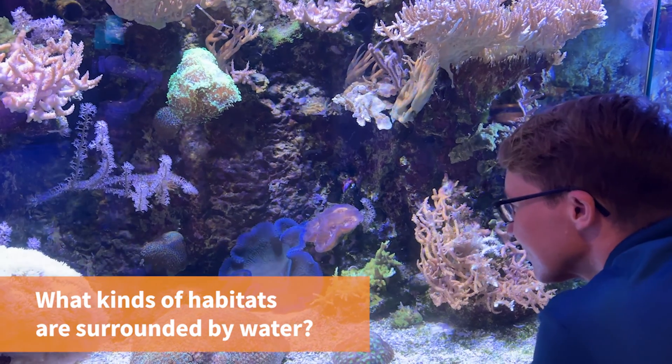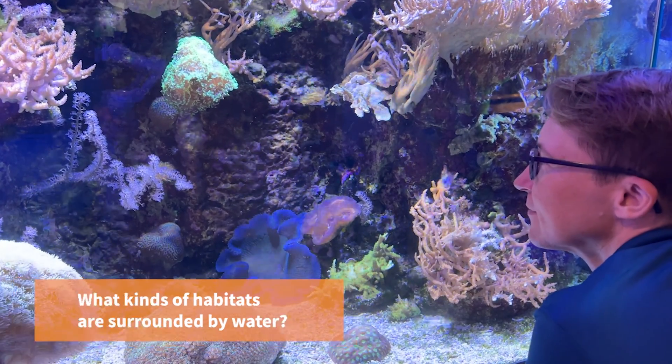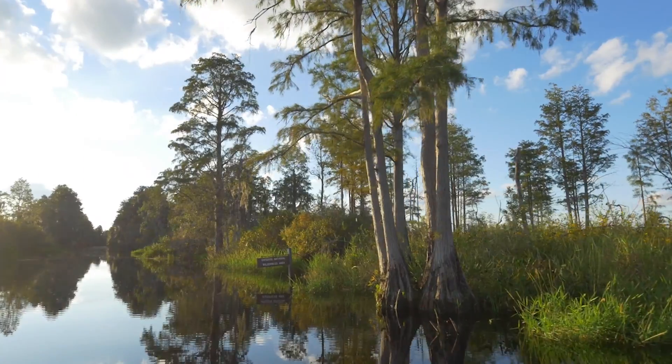Now let's go visit another habitat — a very wet one. Think about some different habitats that are surrounded by water. How about an ocean, river, pond, swamp, or even a wetland? These are called water or aquatic habitats. They exist as freshwater, saltwater, or both. The ocean is the largest habitat in the entire world. Behind me are California sea lions — they live in an aquatic habitat called the ocean, where they find all the food, water, air, and shelter they need. Other animals that live in aquatic habitats include whales, fish, sea turtles, otters, and seals.